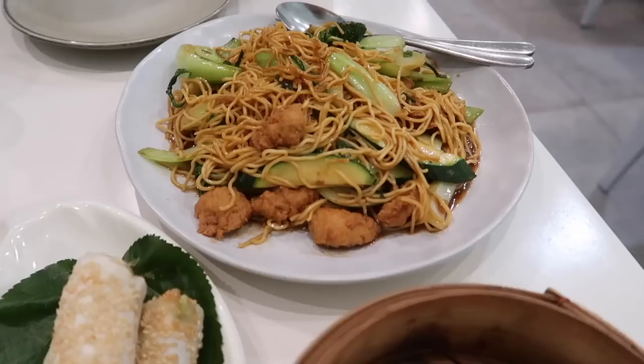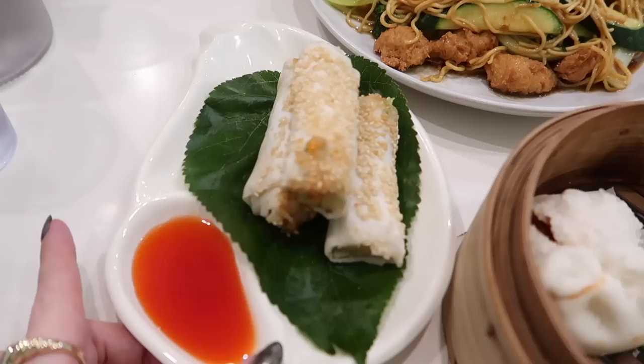Look how cute the menu is! Here is our dinner - everything here is vegan. Guess what? Chicken chow mein, sesame prawn rolls, and barbecue pork bun.